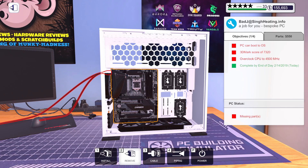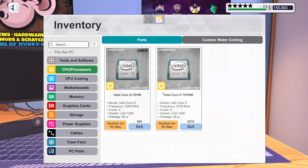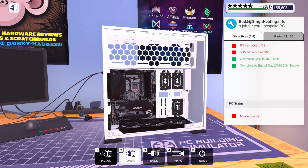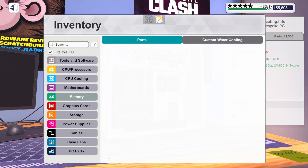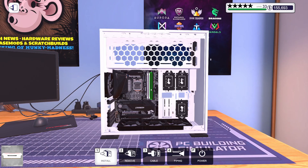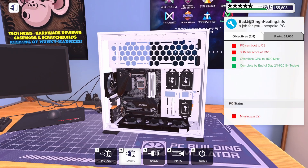Let me get this ready for a CPU and RAM. We're going to put the i7-10700K in here. And for memory, we've got four sticks of Corsair Vengeance Pro — 8 gig, 3,200 megahertz in white. We'll get all those installed.